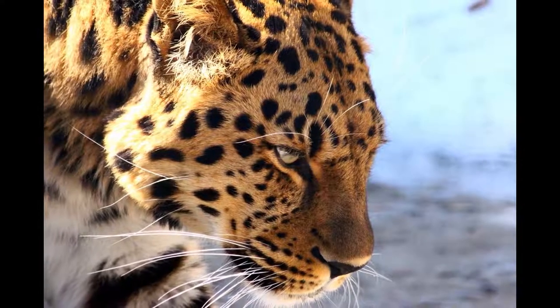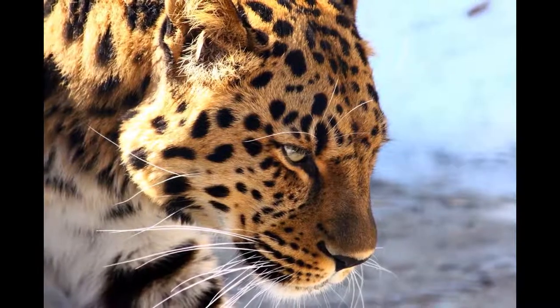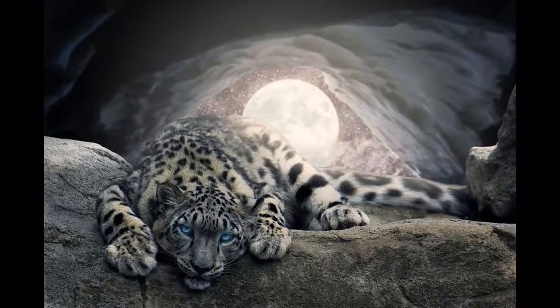Welcome to 10-Minute Fauna, the channel where each episode we explore the evolution, nature, and threats facing a species in a short, 10-minute or less documentary.